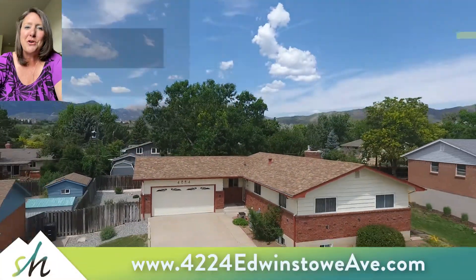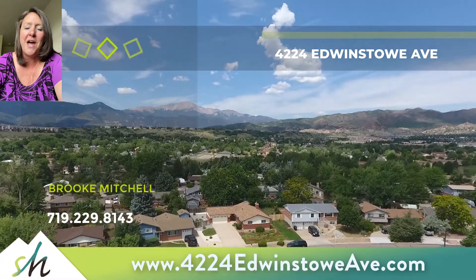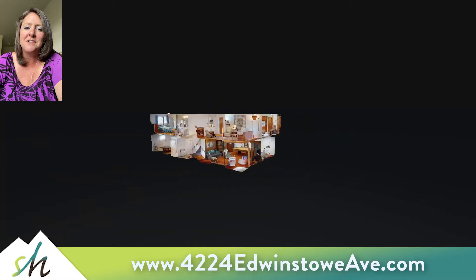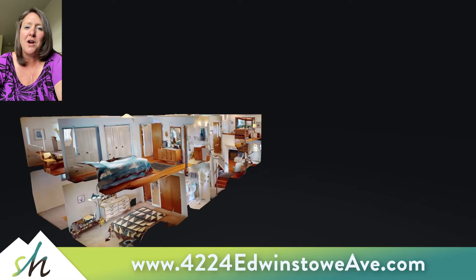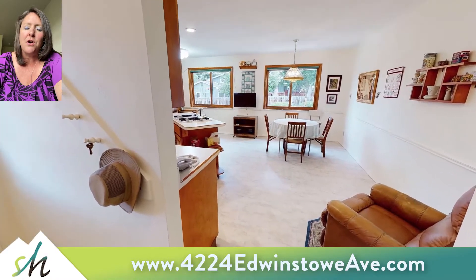Brooke Mitchell here with Springs Homes and your walking tour of 4224 Edwin Stowe Avenue, located in the ever-popular Holland Park neighborhood in West Colorado Springs. This home has a great long driveway for extra parking, and you walk into an entry hall with hardwood floors.